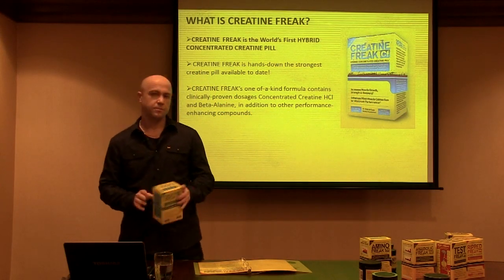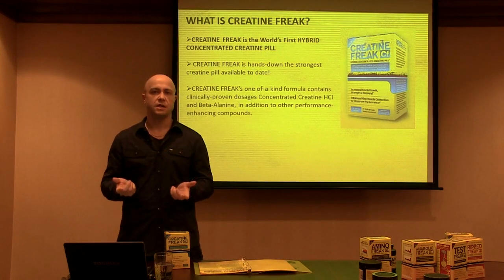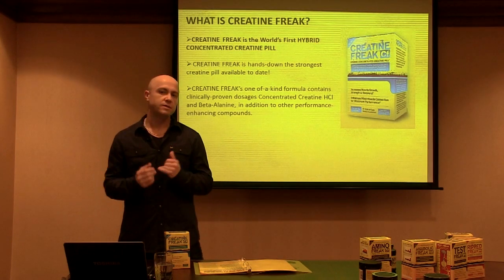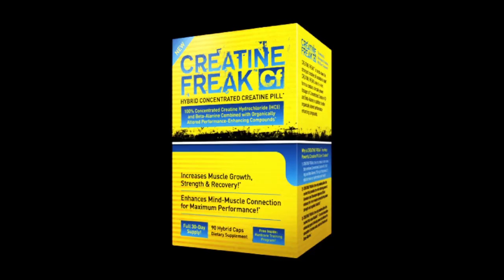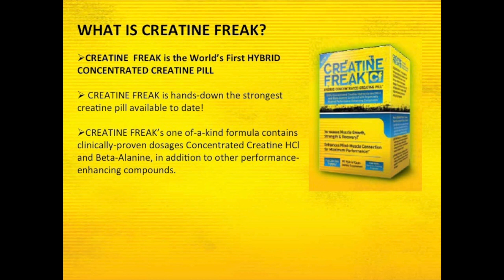This product is made up of two key ingredients: creatine hydrochloride, or creatine HCL, and beta alanine. Creatine hydrochloride is the newest and most cutting-edge form of creatine available right now, and it is the most popular among all users. The reason is because it's more soluble than any other form of creatine on the market — it requires much less fluid to be absorbed and taken up by muscle tissue than other forms.